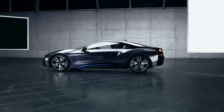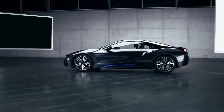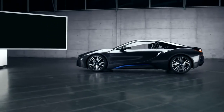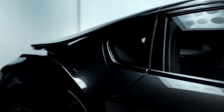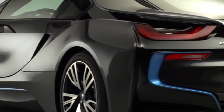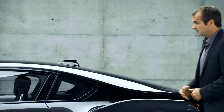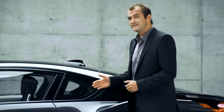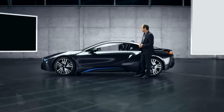Viewed from the side, the BMW i8 has an ultra-flat silhouette, which seems to say loud and clear: dynamic sports car. From our position, we have a pretty good view of lines and surfaces interlocking and overlapping — BMW calls this layering. But the real stunner is these scissor doors.